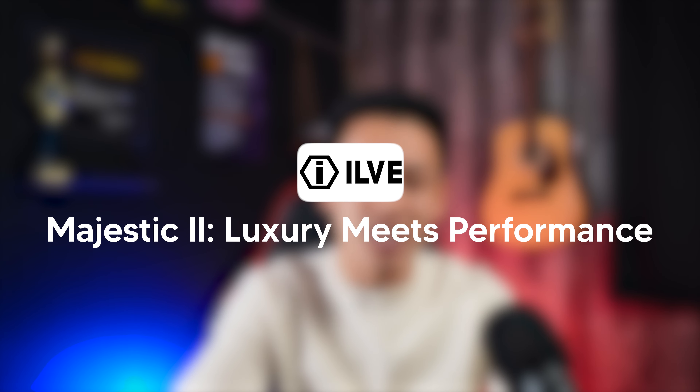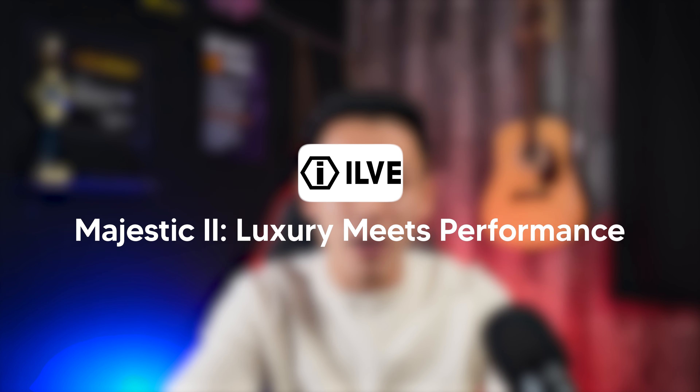In today's video, we're going to dive deep into one of the most iconic kitchen range series in the world, the Ilve Majestic series. If you've been searching for a range that blends Italian craftsmanship, modern innovation, and unmatched customization, then this video is going to be perfect for you, because the Majestic 2 series is more than just an appliance — it's a centerpiece that transforms your kitchen into a masterpiece.